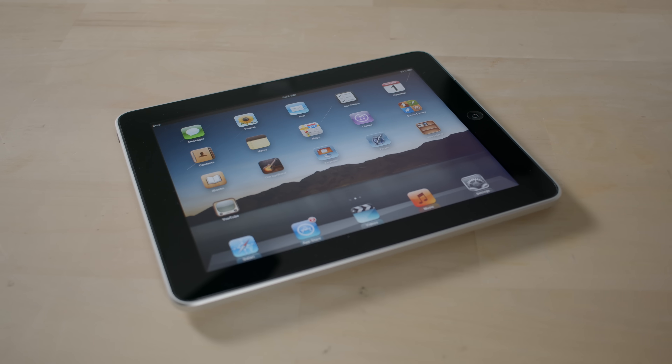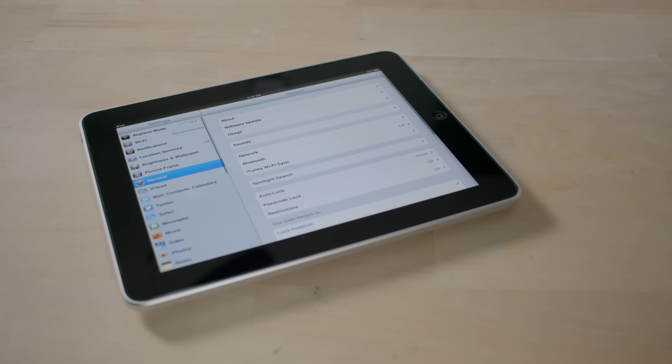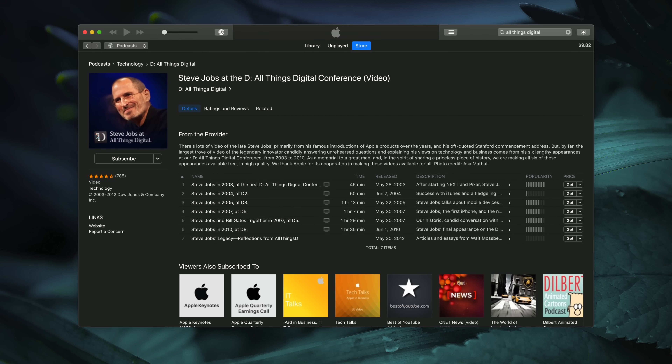Apple was working on a multi-touch display in the early 2000s, but they shelved the tablet product in favor of a phone because they thought that was more important at the time. There's actually a great All Things Digital interview where Steve Jobs tells the story behind this decision.